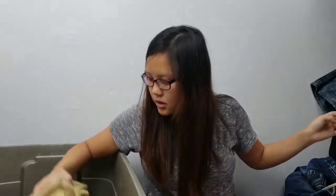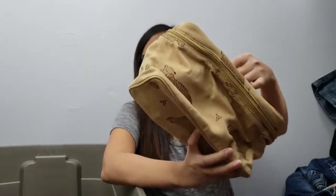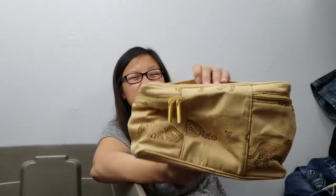I found this cute little animal print leopard makeup bag. I did some research and it's from Walmart, so I'm kind of kicking myself for not checking the brand at the outlet. I never check comps when I'm at the outlet. I might just end up keeping it for myself because it is cute and I do need a new one.